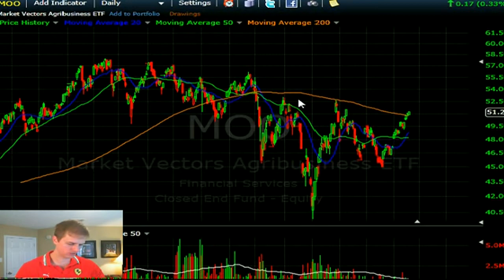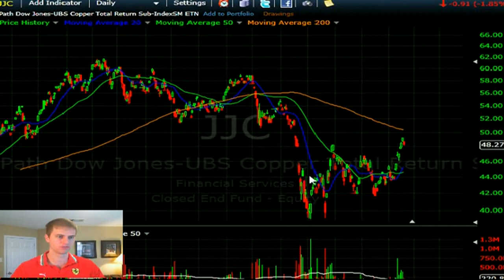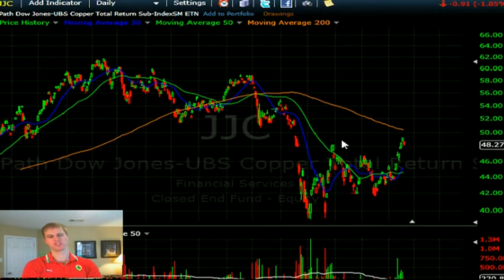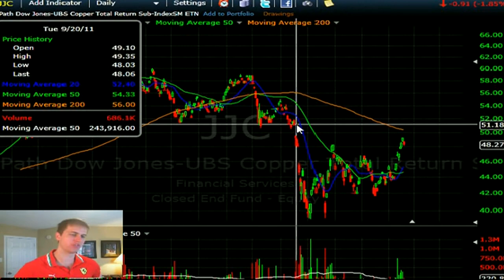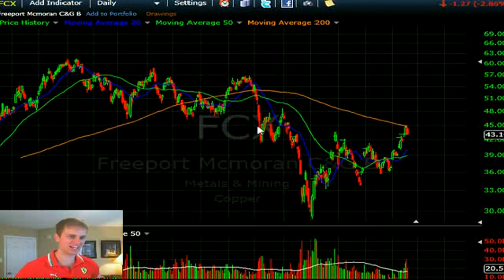Let's look quickly at copper via JJC. Copper has potentially completed a major bottoming formation. You can derive many chart patterns from this — a cup and handle, an Adam and Eve bottom, or a higher-low pattern. The best way to look at this is HG, copper futures, for more continuity. If we see a move up to about 51, there should be resistance right there. Big copper for me is FCX, which saw a decent earnings report and is coming into some previous support levels.